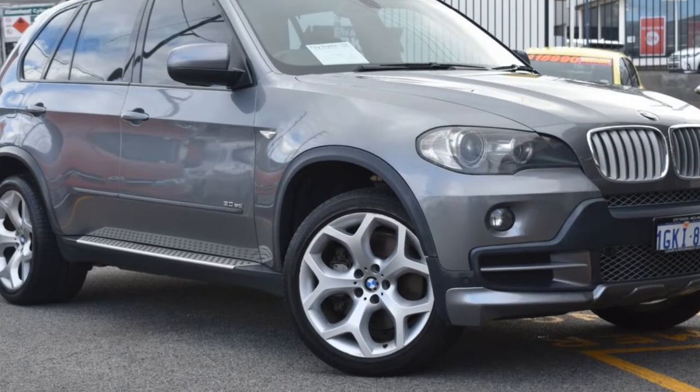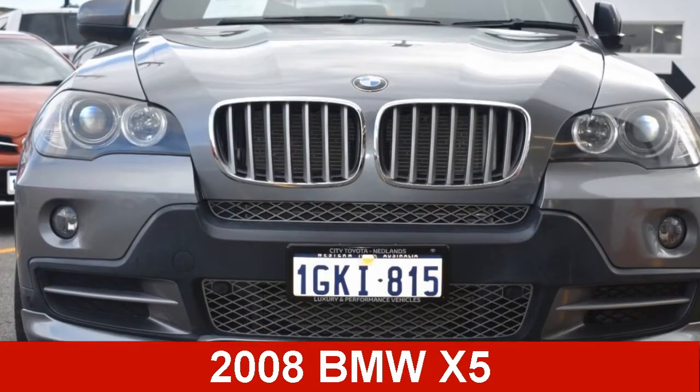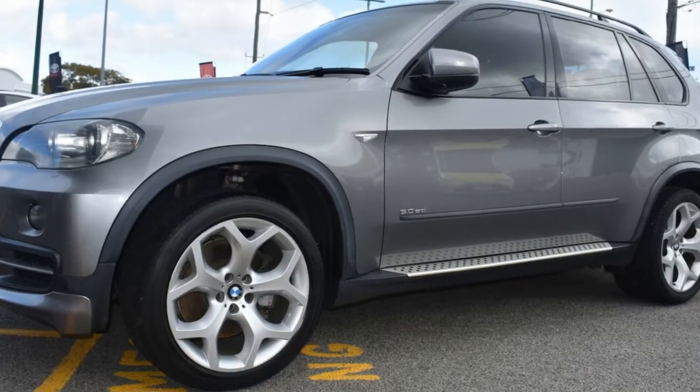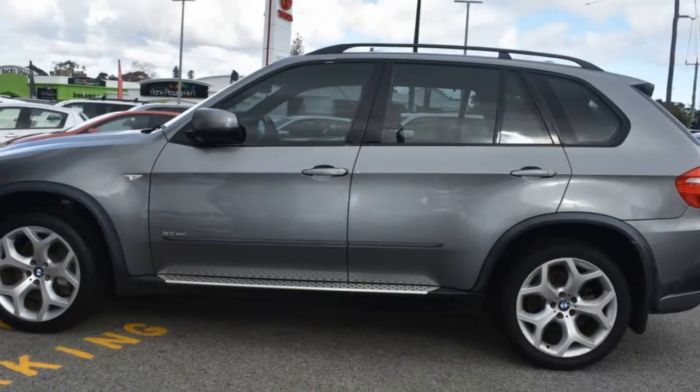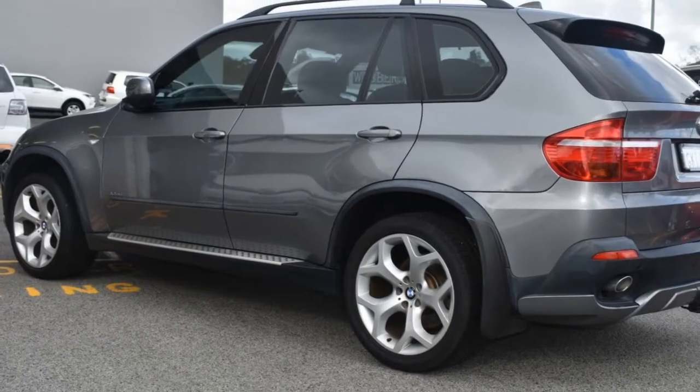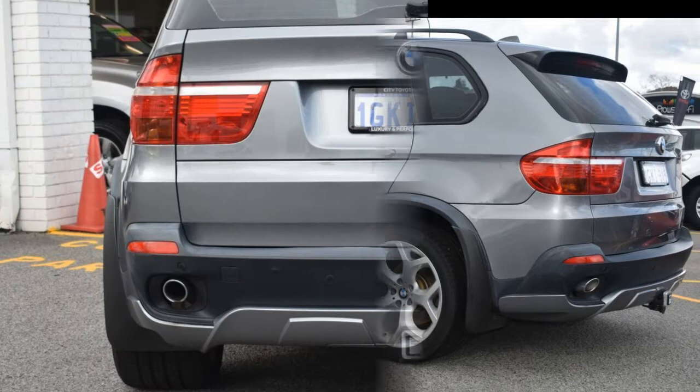Be the envy of your friends in this 2008 BMW X5. This X5 has a reliable 3.0-litre engine and a smooth shifting automatic transmission. The attractive grey exterior is complemented by its stylish interior.